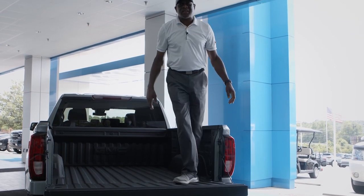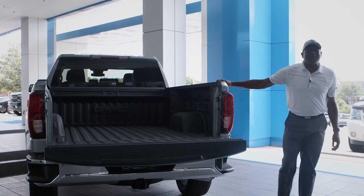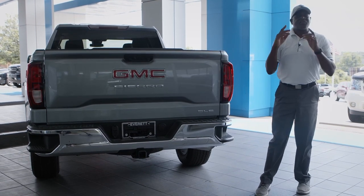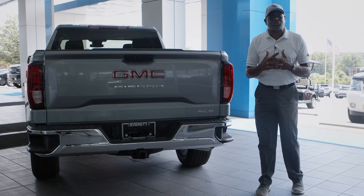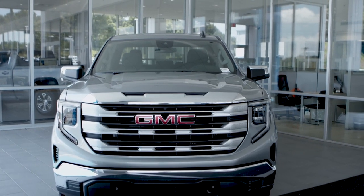Getting in and out of the truck is easy with the side step. Thanks for taking the time with me today — I'm Sherman Powell with Everett GMC in Hickory. Come see us about your new truck today.